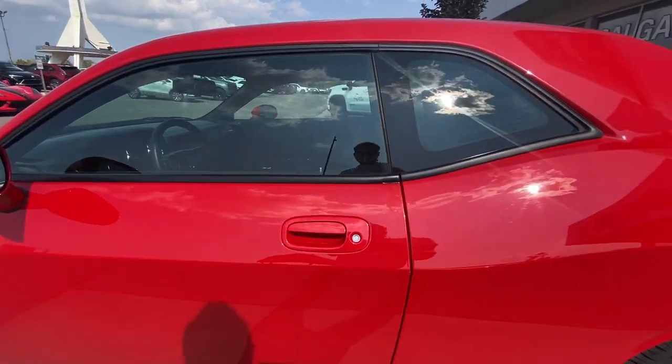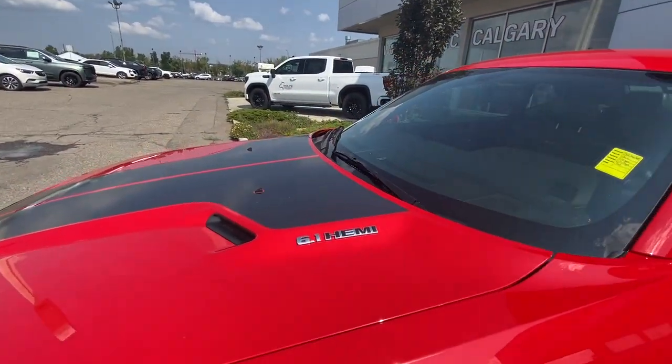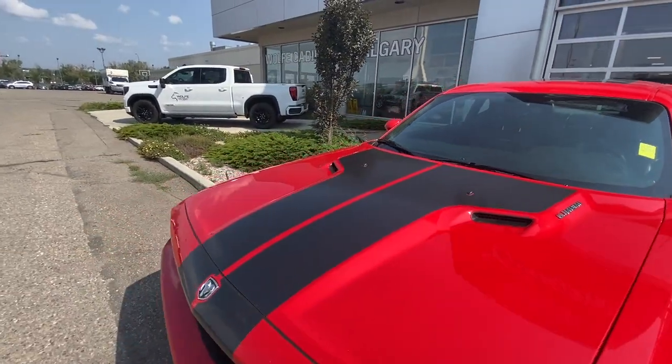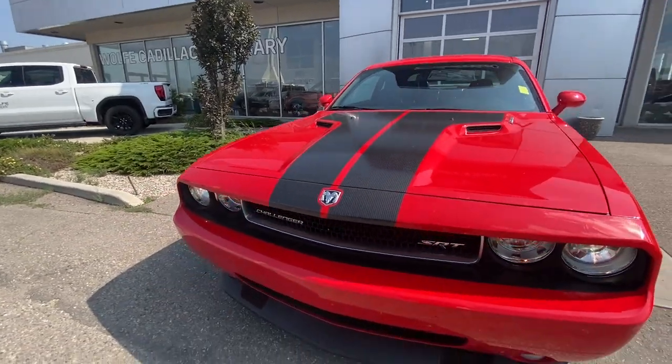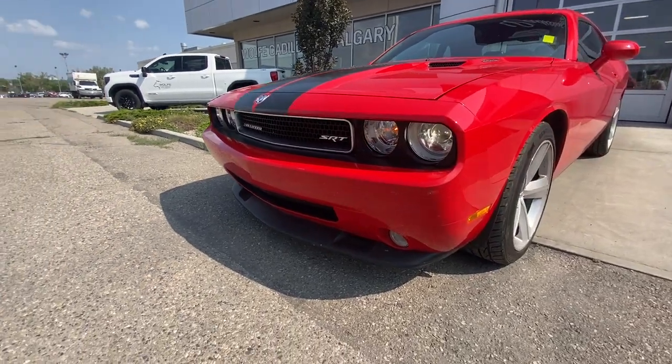Moving right along we have paint matched door handles, paint matched mirrors, 6.1 Hemi badging on the hood, carbon fiber striping with the Dodge logo in the center, Challenger and SRT badging in the grille, projector headlights, and a lower lip is installed.